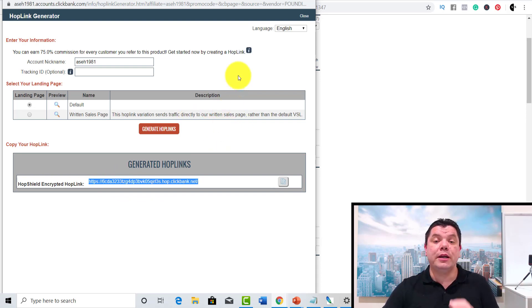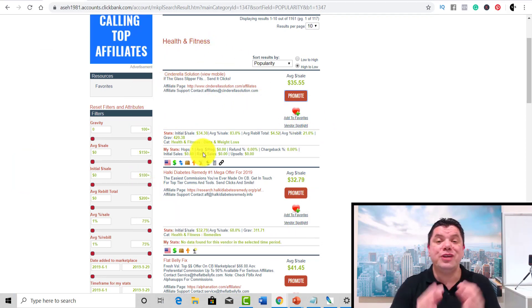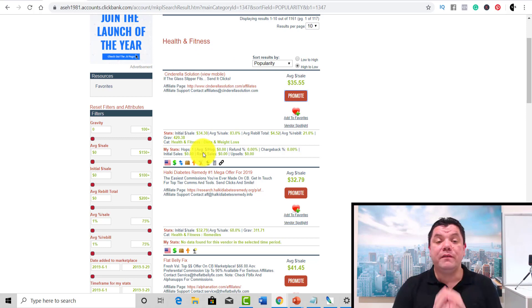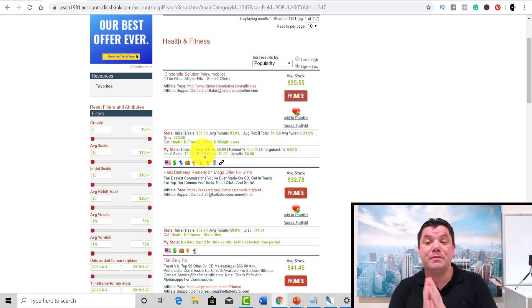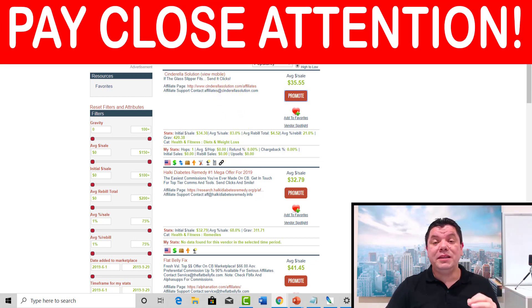You can also shorten your link through a link shortening service like bit.ly. So this is where you're actually going to find a product. Now I'm going to show you how you're actually going to get free traffic to utilize this method so you can make a lot of money online. The site we're going to be talking about today is Instagram.